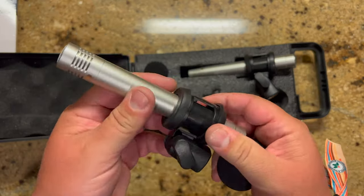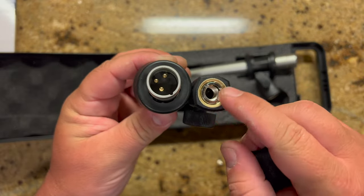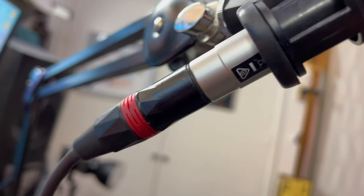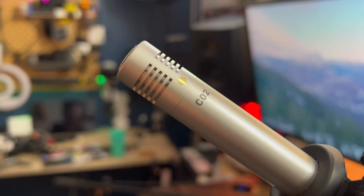It also comes with shock-mounted clips that are adjustable and can fit just about any mic stand. Right here is a normal musician's microphone stand, and over here I have the PSA arm from Rode — your typical podcasting microphone stand.